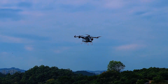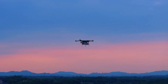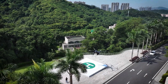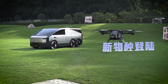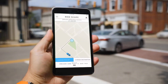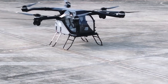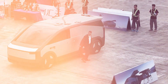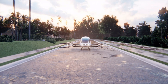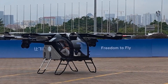As revolutionary as the Land Aircraft Carrier is, it's still a vehicle you need to own — buy it, park it, maintain it. What if you just wanted to use one? Like calling an Uber, but instead of a car, it's an aircraft. That's not a hypothetical question anymore, because number one already exists. It's already certified, and it's already flying paying passengers right now: the EHang EH-216S.